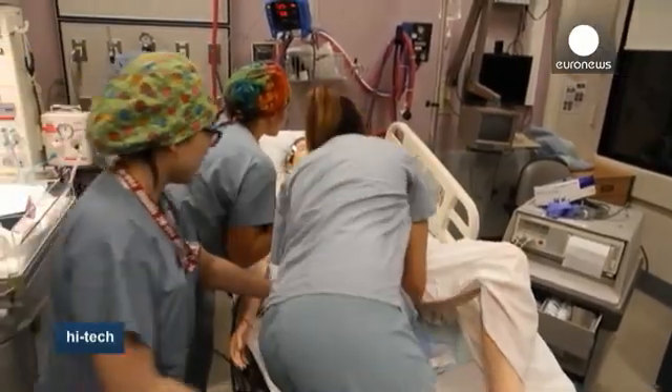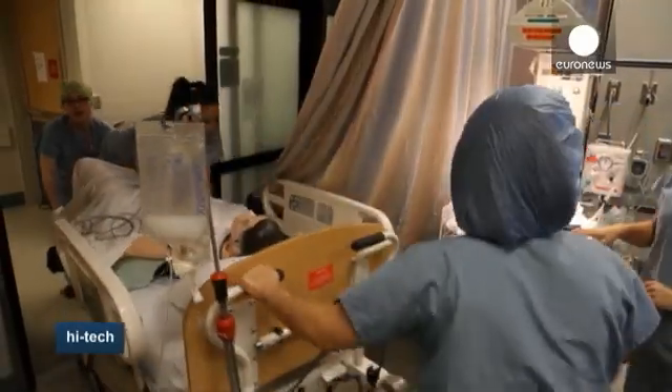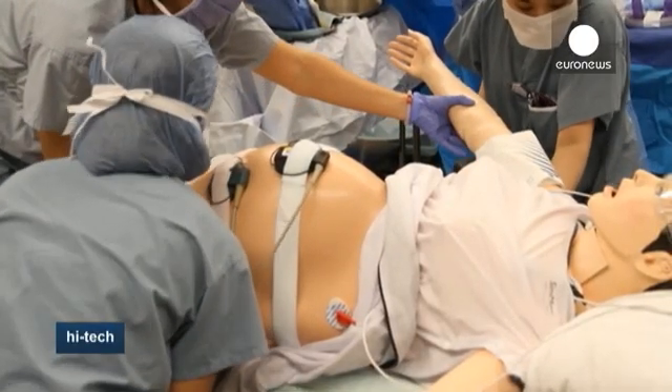Emergency drills are in place designed to simulate a birthing emergency known as Code Pink. The drills involve the actual sequence of events that take place during a real delivery. To keep things realistic, the dummy has a name and history which can simulate complications for the staff to overcome.